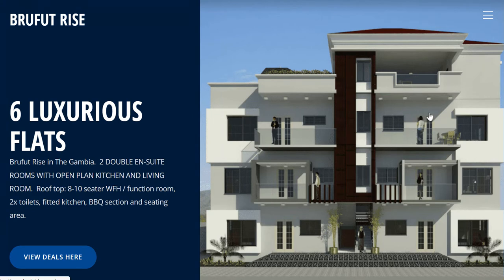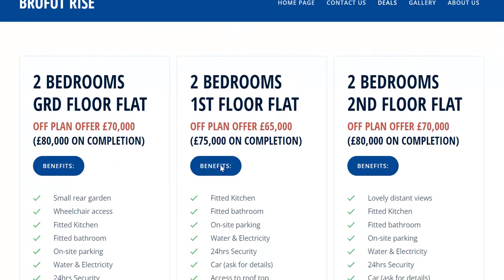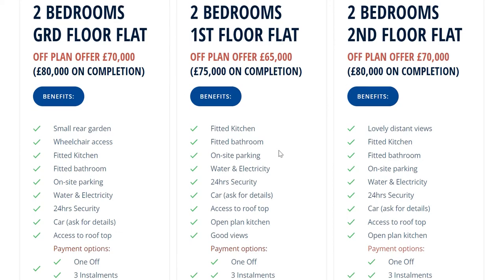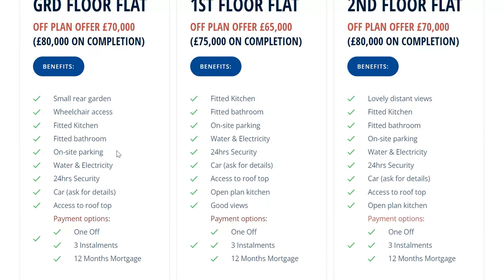So let's see what's here. The deals they have going: two-bedroom flats, ground floor off-plan deal is £70,000. For the two-bed first floor it's £65,000, and the rooftop comes with it as well. Then the last one is £70,000 for the two-bed second floor. There are some deals there to get a cheaper price.